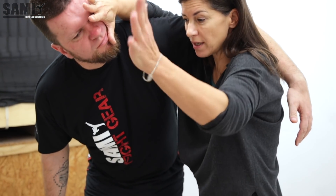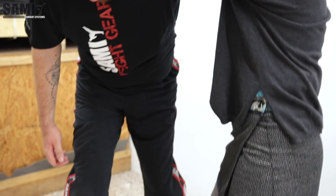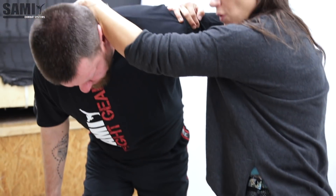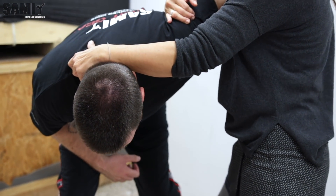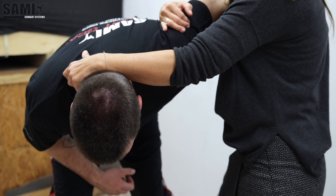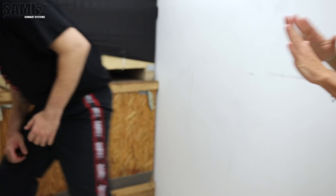When he comes a little bit forward, I can grab his neck once again. I make sure that I have control, and then I come with my knee strike directly to the groin. When he's down, I push him and go to distance. This is very important — that I move backwards. Hopefully he falls on the ground and I can flee. That is my idea: to go away.